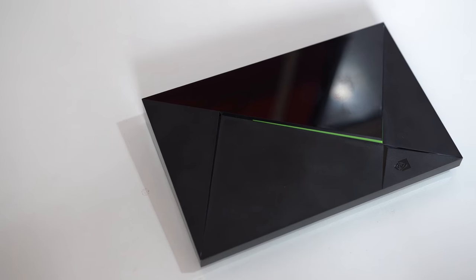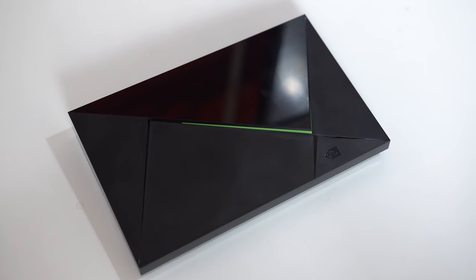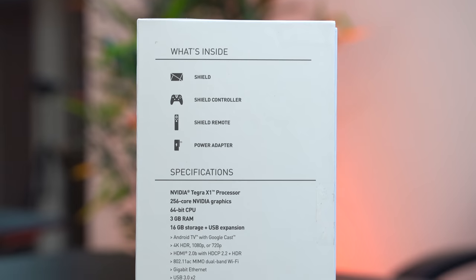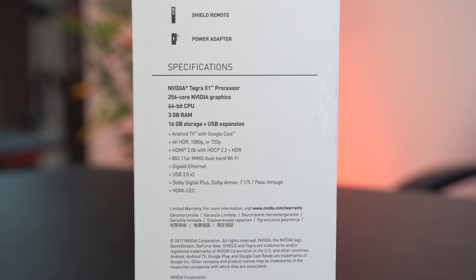There are 3 main ways to play games on this device. The first one is just normal Android gaming where you can download games from the App Store. But most importantly, there's also NVIDIA's GeForce Now service, and you can also stream your main gaming PC to this device just like a Steam Link. Before getting into the actual gaming experiences of these 3 methods, let's talk about the hardware: it's rocking an NVIDIA Tegra X1 processor, 3GB of RAM, and 16GB of built-in storage with USB expansion options.